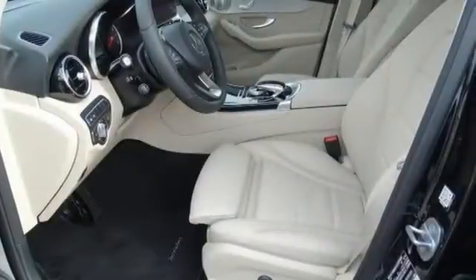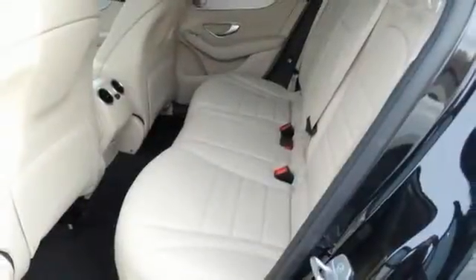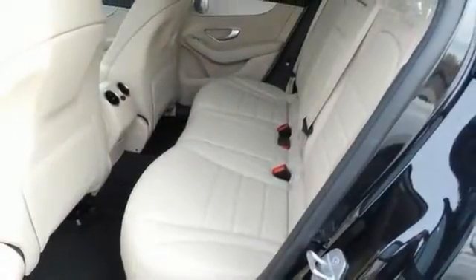This 4Matic vehicle offers a turbocharged engine, keyless start, Bluetooth, climate control, a touchpad controller and a rear vision camera.